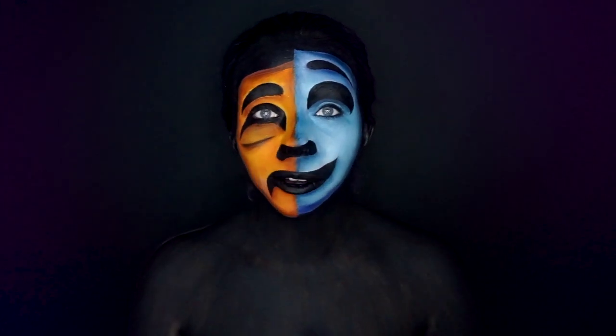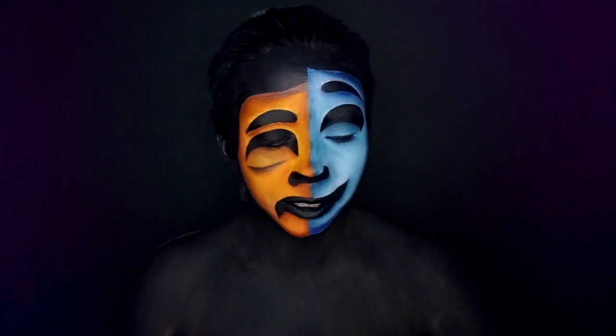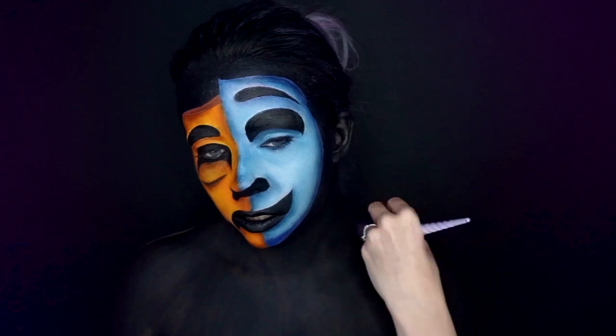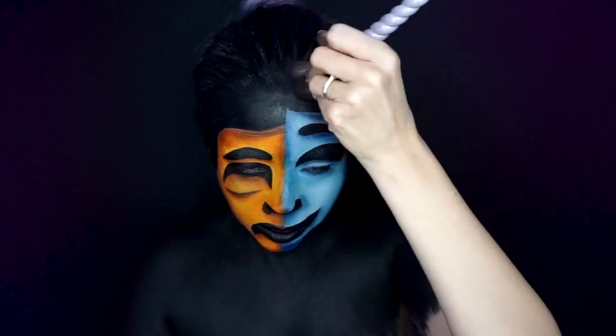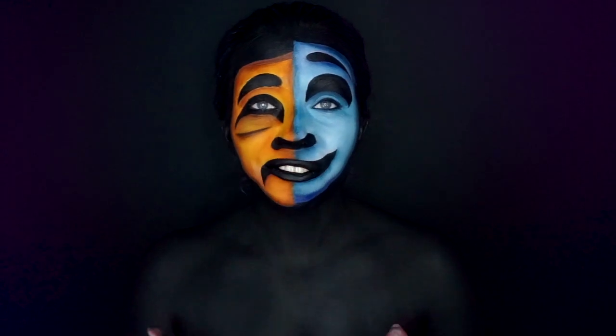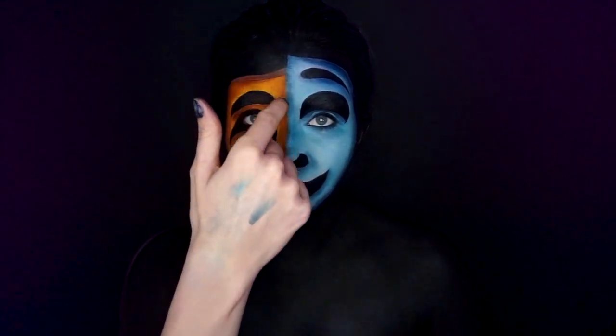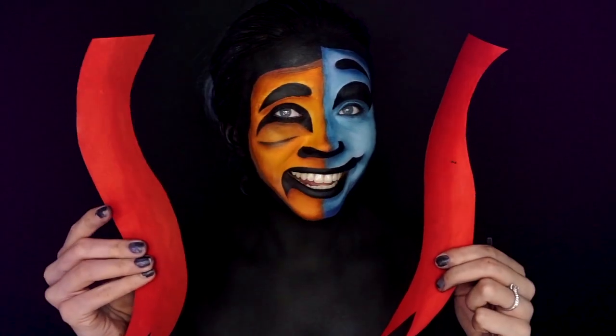On the black paint now I'm going to add some black eyeshadow just to mattify it a bit more. Now I'm going to add the final details of the cracks right down the middle, the little details around here, and then add these two things that I made earlier.